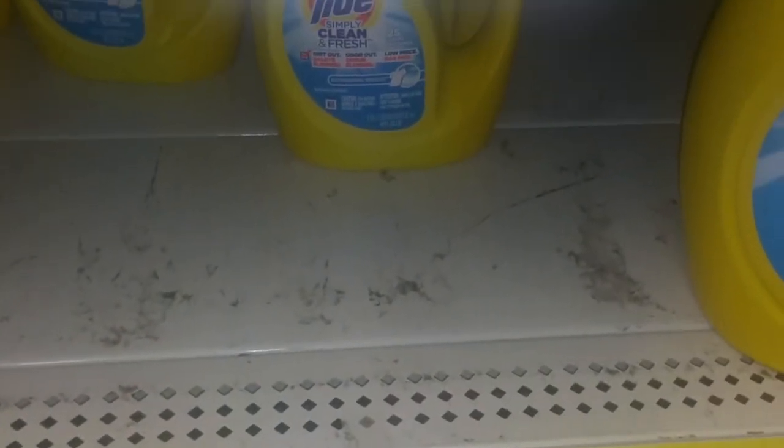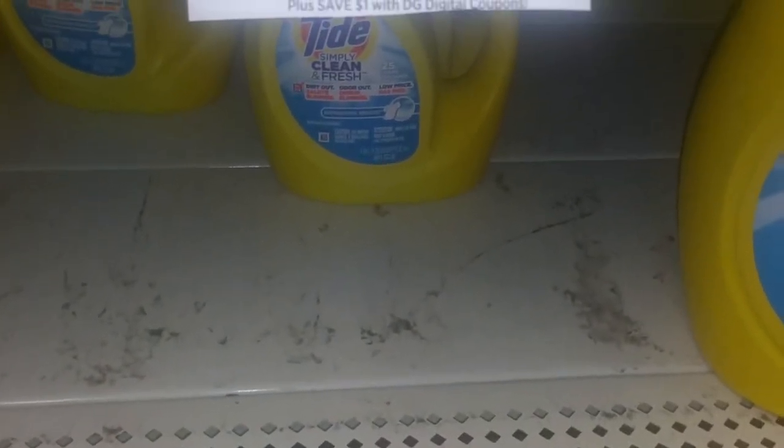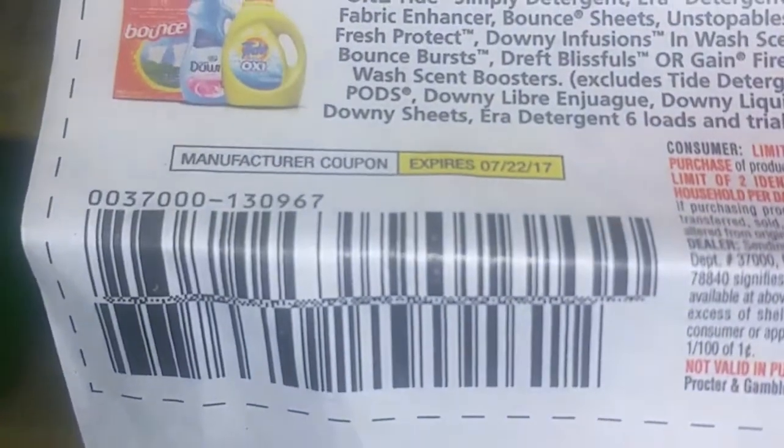Here I am at Dollar General. They have the Tide Simply for $1.95, and with the $1 off one coupon from our inserts — this coupon here — it makes the final cost $0.95 guys.